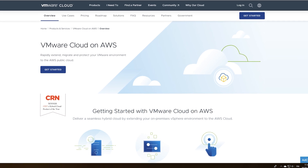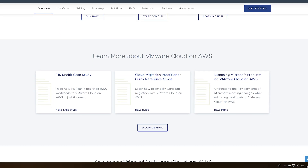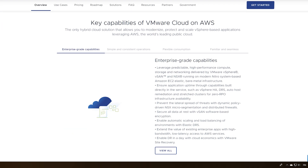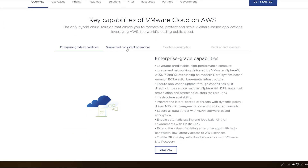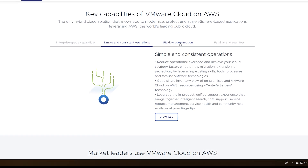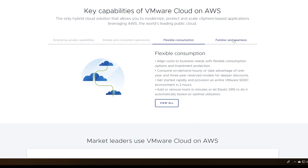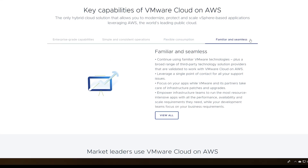AWS was the first to introduce the possibility of running VMware clusters in cloud data centers back in 2017. Dedicated and cloud doesn't really sound right, but welcome to the hybrid world. AWS calls this service VMware Cloud on AWS, or VMC on AWS — think of it as a managed co-location service in AWS's huge global data centers, with very limited say in the hardware configuration.